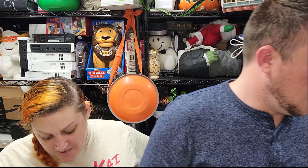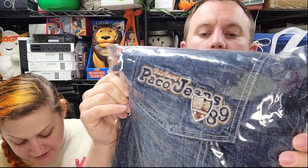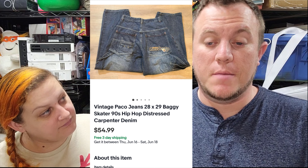Next up we got a pair of vintage Taco jeans — size 28x29, very baggy skater, 90s hip-hop style — and they sold for $55 shipped. Those were $5. Sold full price at $55. They were listed on Poshmark, Mercari, and Facebook Marketplace as well, but they sold on eBay. Pretty good.